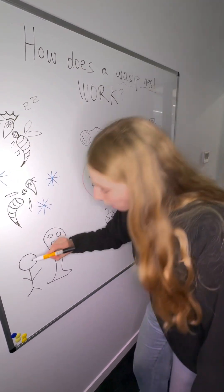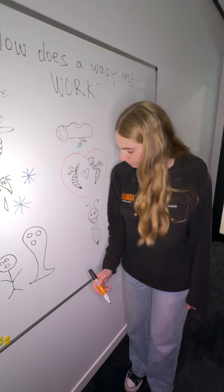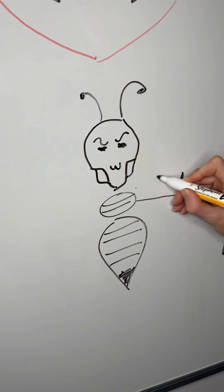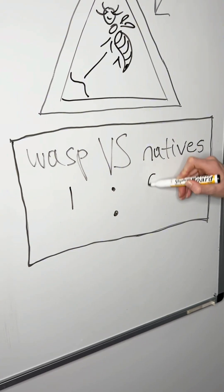Because Aotearoa New Zealand has quite a mild climate, sometimes these nests can survive and continue to grow and expand. Because wasps are an introduced species into Aotearoa New Zealand, they don't have many natural predators, which means their numbers can rapidly increase. This means that they compete with our native species for resources.